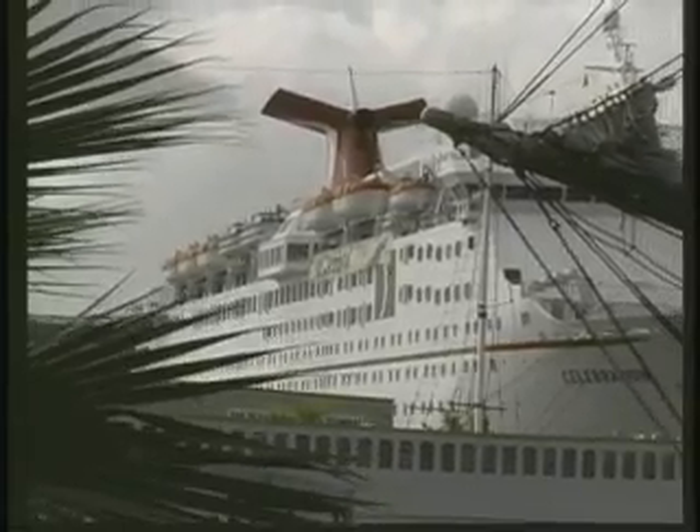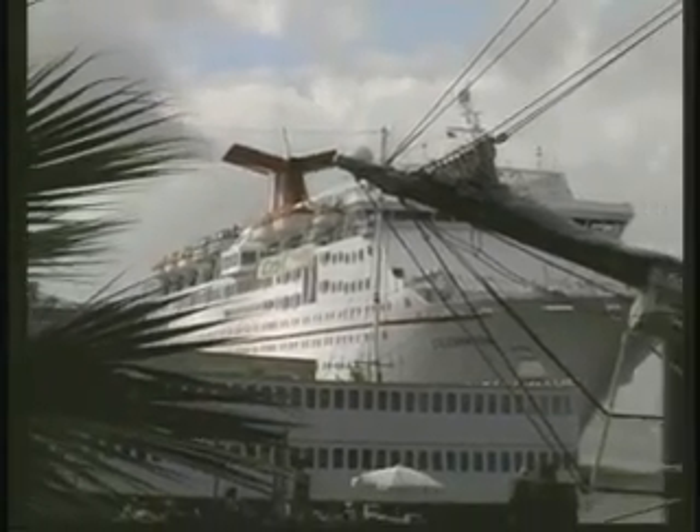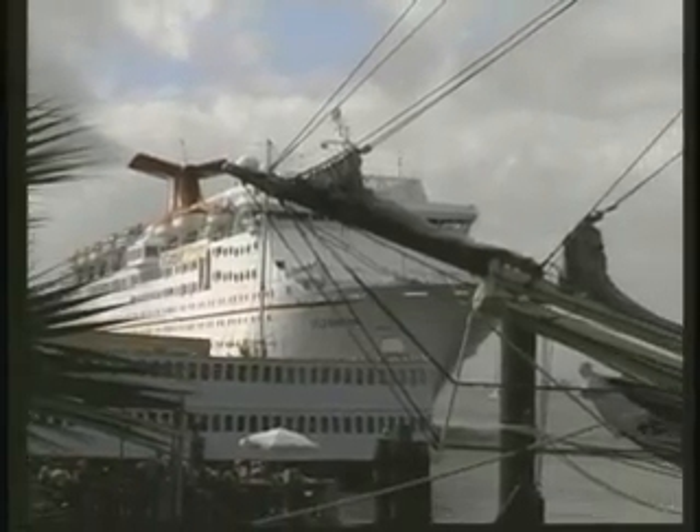Galveston Harbor is also the home to Carnival Cruise Lines. We saw the Celebration while we were there. And if you're thinking about a trip during the winter, this is probably one of the ports you might consider.